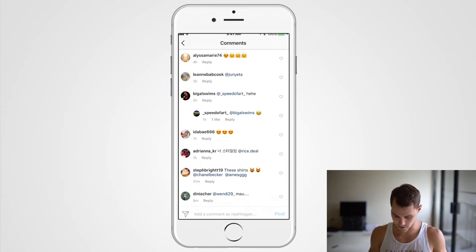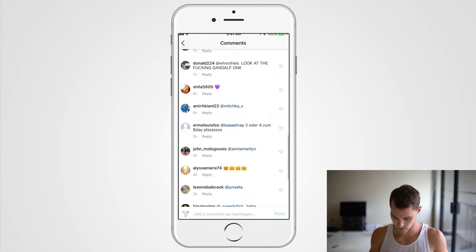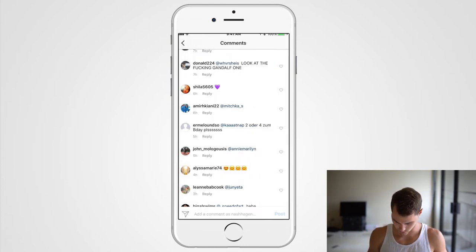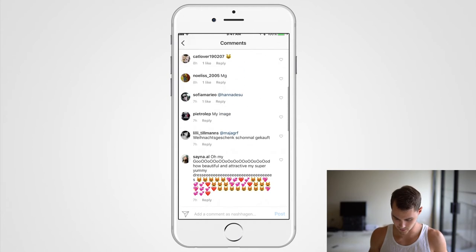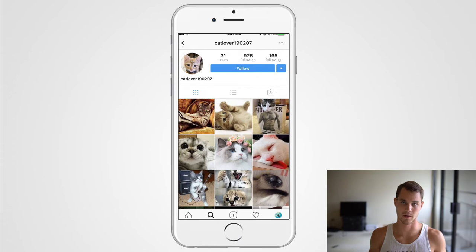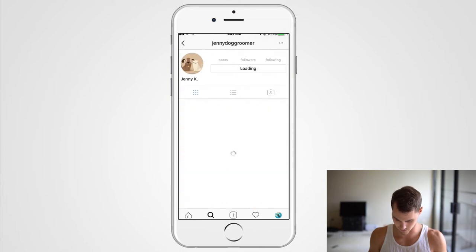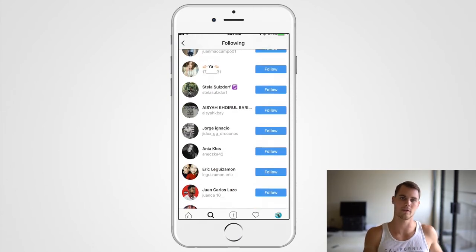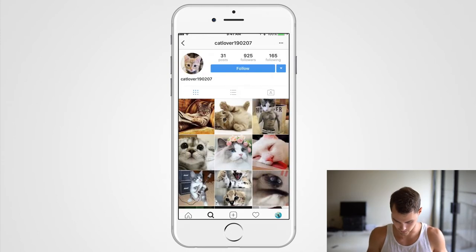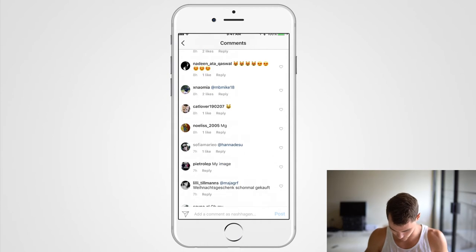Sometimes you'll see people saying 'I just bought mine' — that's really what you want to look for. What you do is tap on that commenter's account and go to their following list to see what other pages they follow. People interested in cats are probably following multiple cat pages, so you can find more similar pages that way.